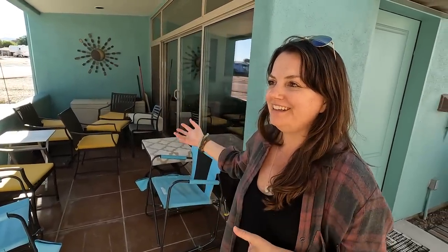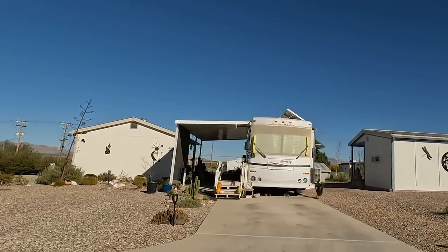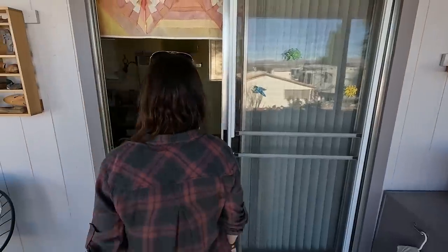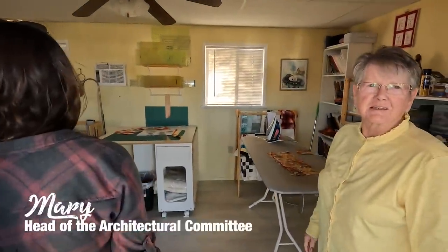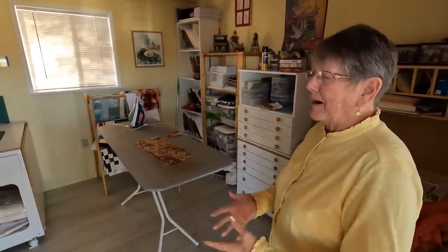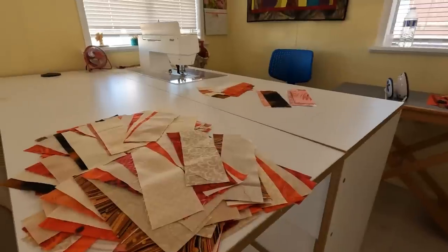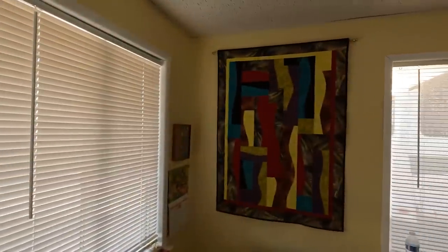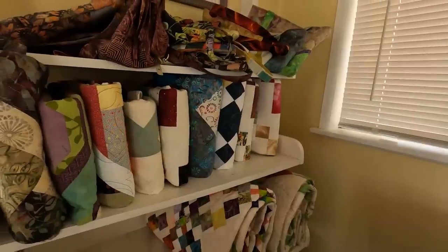We've loved walking around and seeing all the individual styles. Everybody's different and brought their personalities to it. You cannot sleep in the casitas overnight - they are zoned as storage sheds. My taxes are $92 a year because it's a storage shed as opposed to a residence. I'm a sewer - I made a career of making quilts and quilting them for people for 22 years. And then they get cut up and look like that.